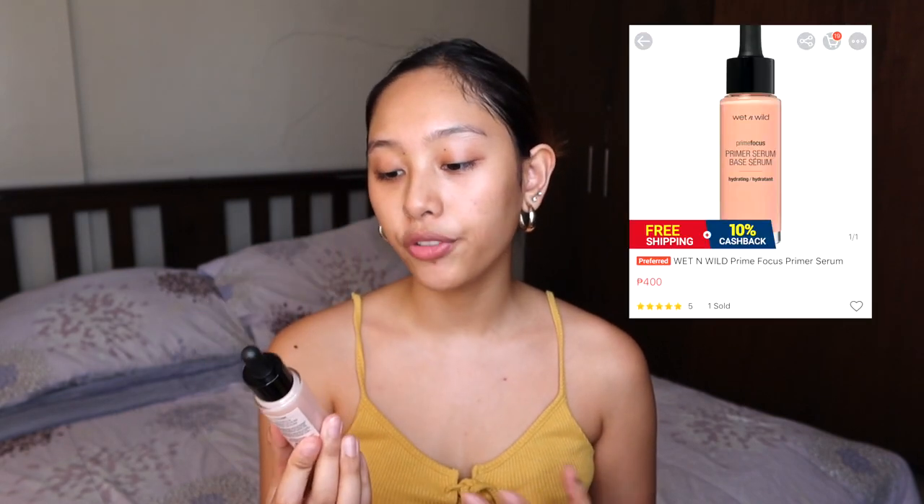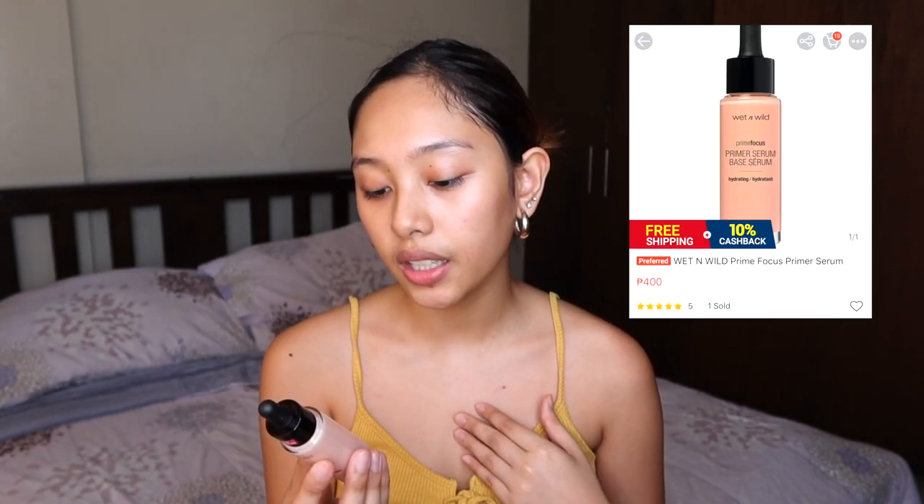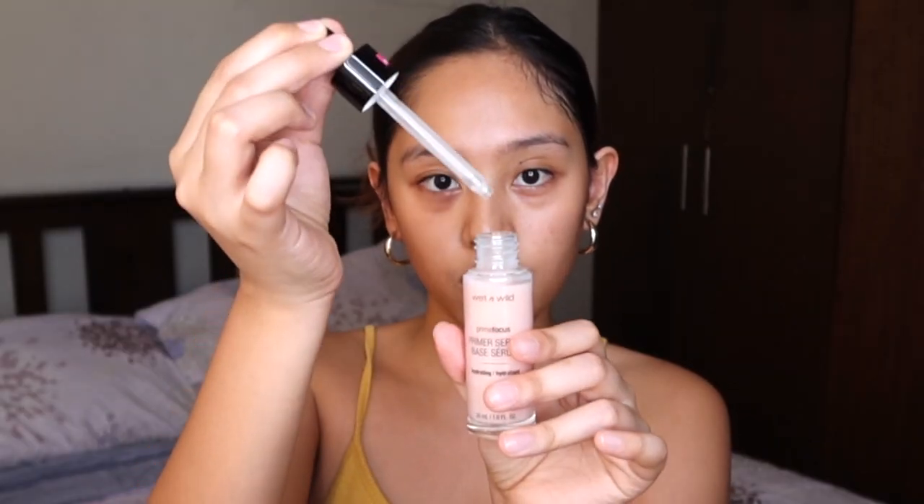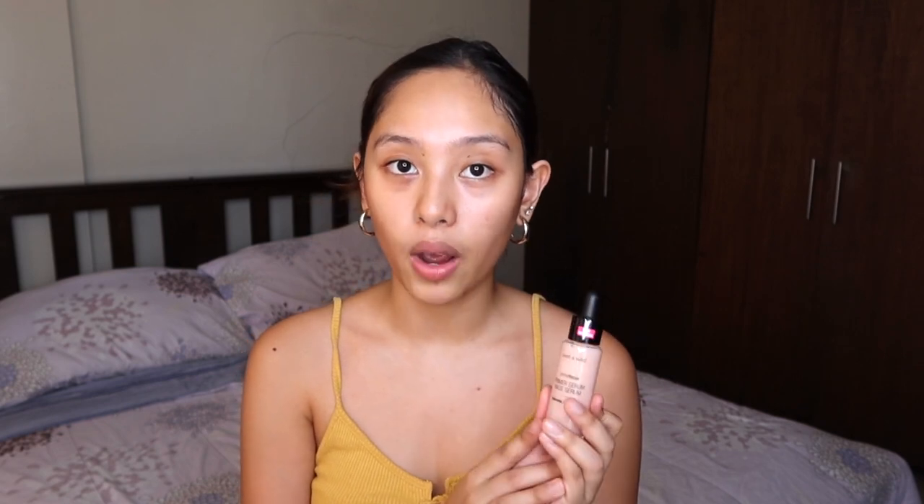We're gonna start with the primer that I got. This is from Wet n Wild — the Prime Focus Primer Serum Hydrating Water-Based Serum. Kiniklaim nung serum na to na dapat hydrating siya, which I'm very excited about kasi I have a dry face, as you know if you've been watching my vlogs. Ganito yung packaging niya — yung may parang ganyan yung sa mga oil. And this is a new product from Wet n Wild.